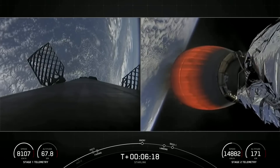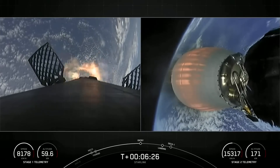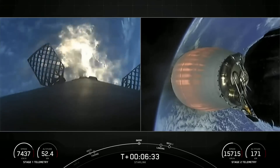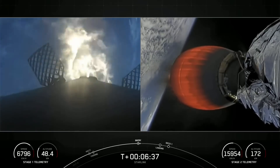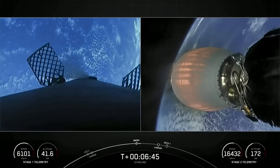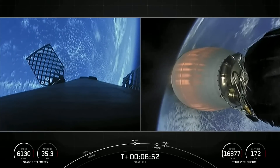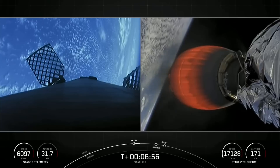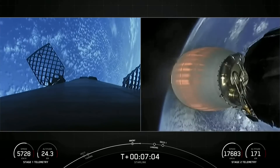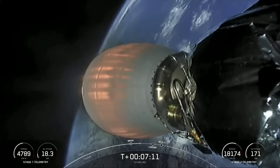Stage one FTS has saved. We'll be starting our entry burn here. Stage one entry burn startup. There is the start of our first stage entry burn — this is about a 20-second burn. Stage one entry burn shutdown. We had a good entry burn on our first stage; that was a three-engine burn that helped slow the first stage down as it entered the upper parts of the Earth's atmosphere.